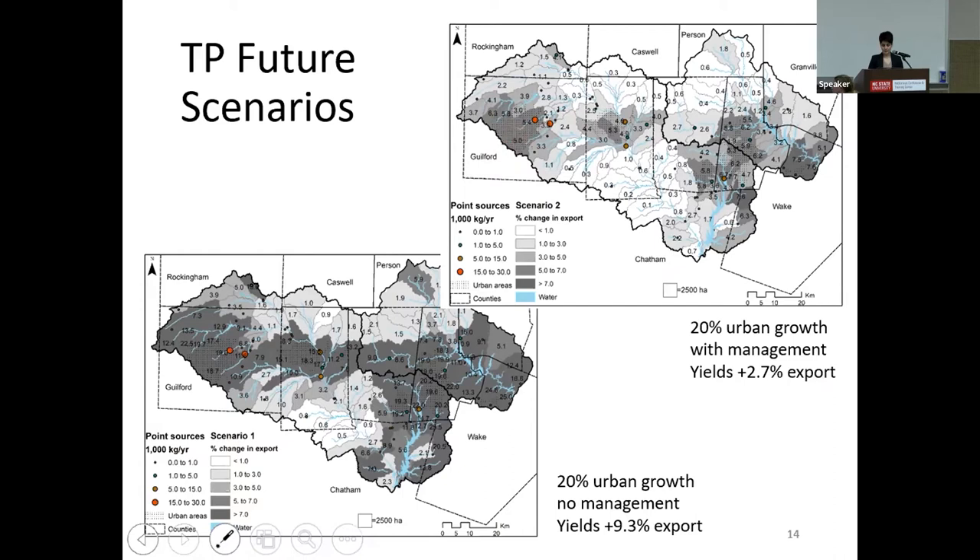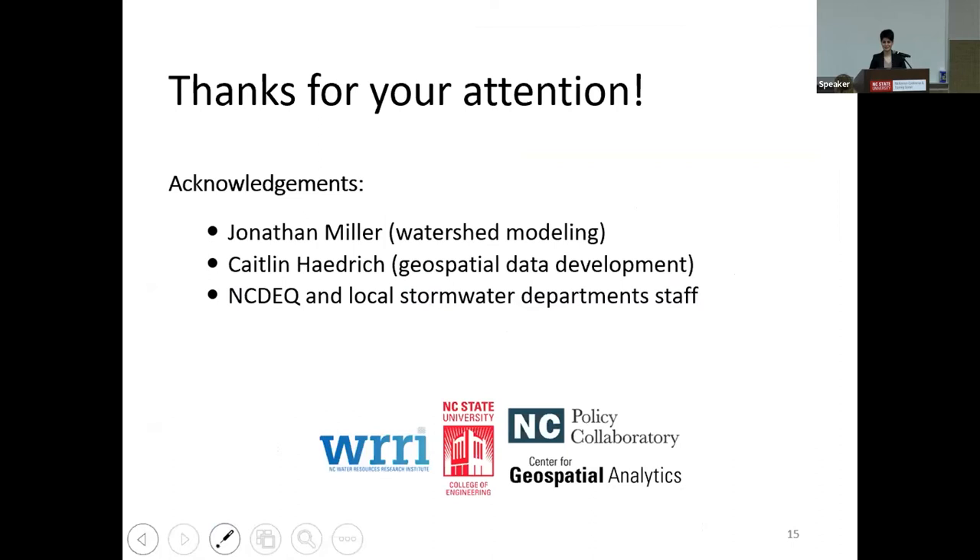That's all. Thank you for your attention, and I'll be happy to answer questions.